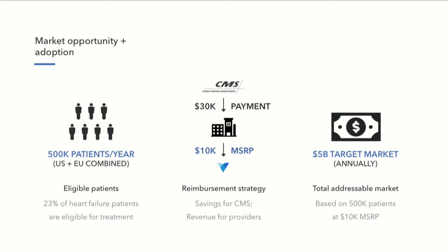We estimate this device is eligible for 500,000 patients every year in the US and the EU, assuming 23% are eligible. We plan to price the device at $10,000, and hospitals that perform this procedure will be reimbursed under an existing code at $30,000. This is going to save the system tremendous amounts of money, generate revenue for hospitals and providers, as well as deliver a high gross margin on the device — all while accessing a $5 billion total addressable market.